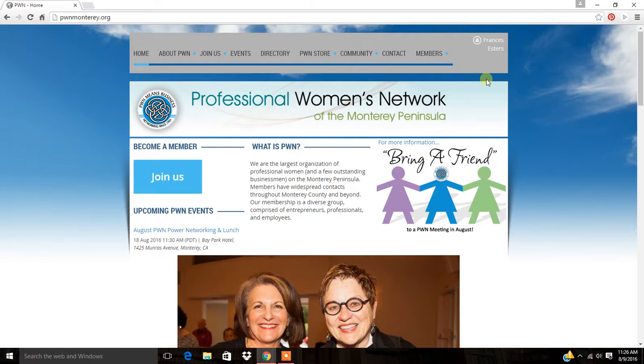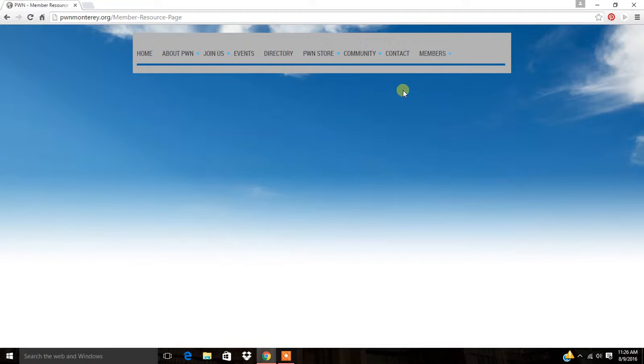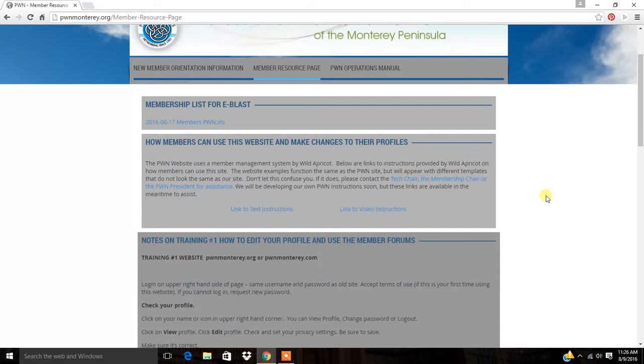Once you are logged in, I strongly suggest you head up to the top and click on members and go to the member resource page. Here you will find written instructions on how to go over everything that you can do with the website.